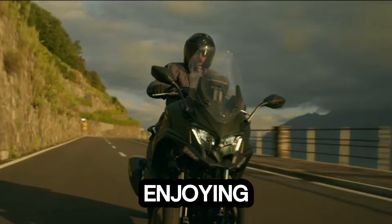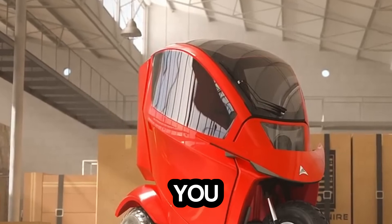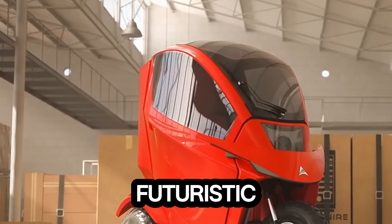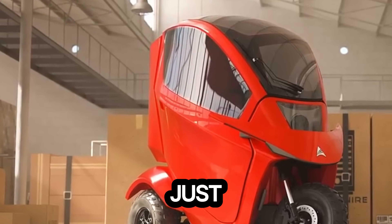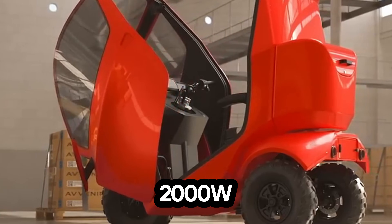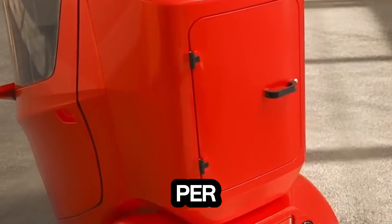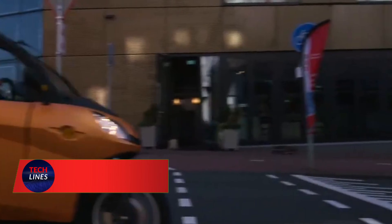Meet the Tektus, an electric mobility scooter that transforms the way you move. Sleek, futuristic, and packed with power, it's not just a ride — it's an experience. Powered by a 2,000W dual-motor all-wheel drive system, the Tektus zooms up to 20 miles per hour and covers impressive distances on a single charge.